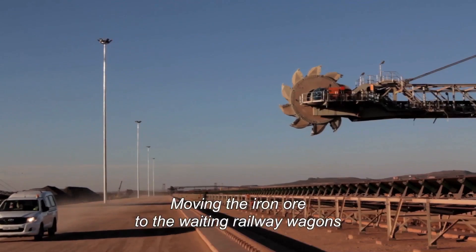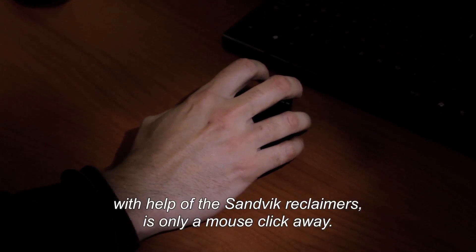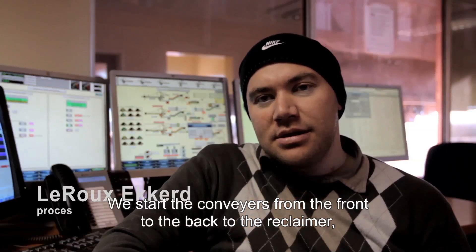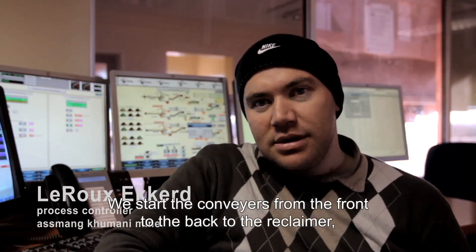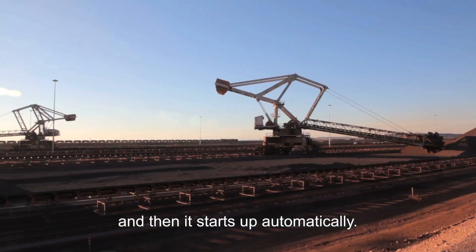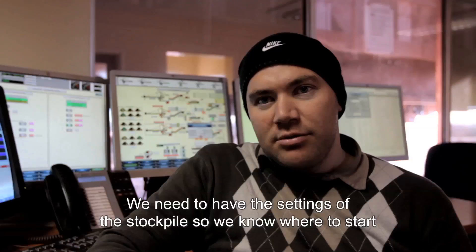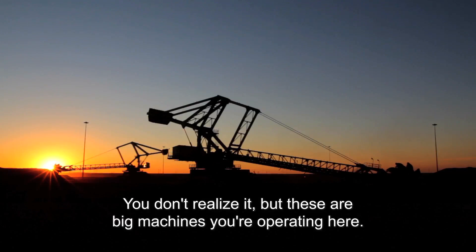Moving the iron ore to the waiting railway wagons with help of the Sandvik reclaimers is only a mouse click away. Everything is managed from the control room. It starts from the front to the back to the reclaimer and then starts up automatically. When it has the settings of the stockpile, you will know where to start in the stockpile to reclaim. Everything is automatic — you don't realize it, but it is a big machine you're operating from here.